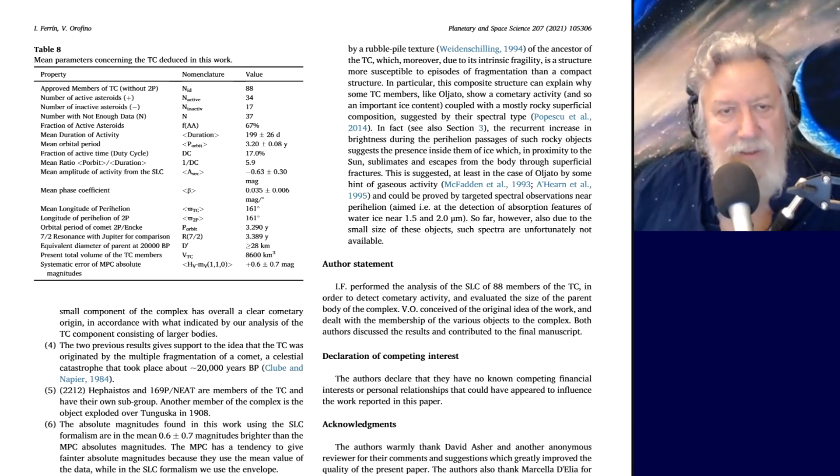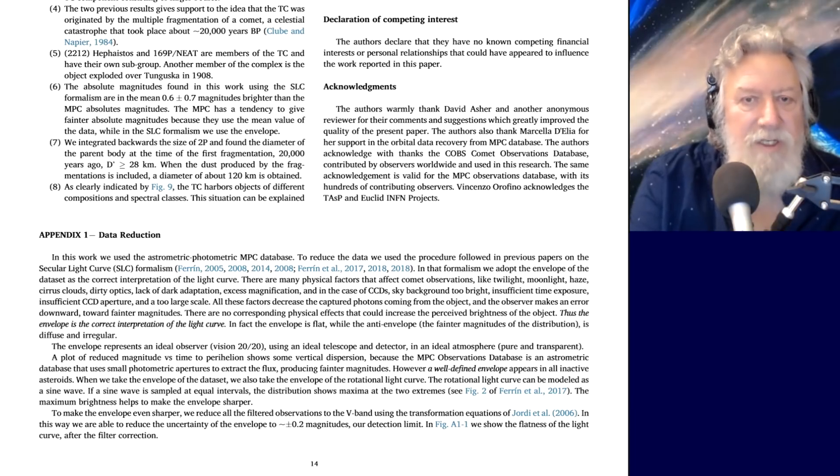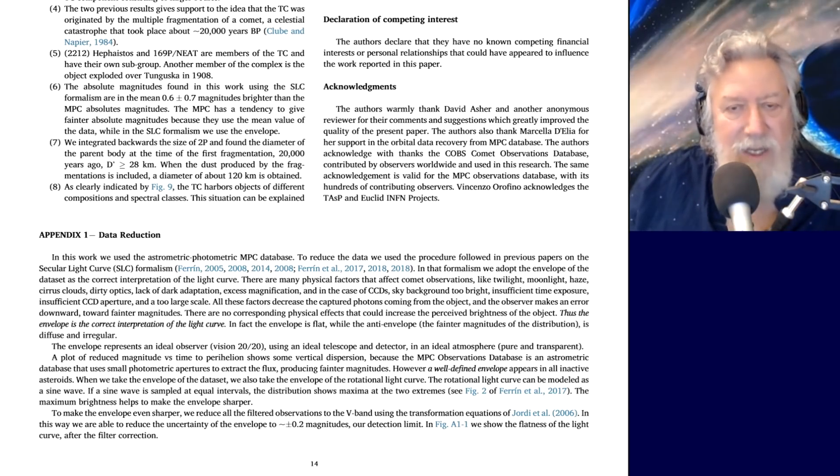They point out that Hephaestos, generally considered an asteroid, and 169P/NEAT are also members of the Torrid complex with their own subgroup. After integrating backwards from the size of 2P/Encke and finding the diameter of the parent body at the time of first fragmentation around 20,000 years ago, they estimated it to be greater than 28 kilometers. But when they included the enormous dust component, they arrived at a diameter of 120 kilometers — about 72 miles. That's a hell of a big object.